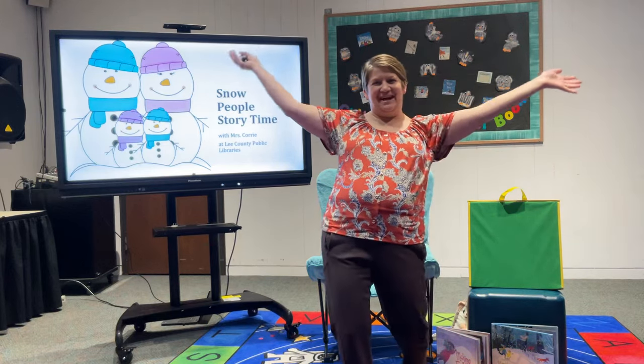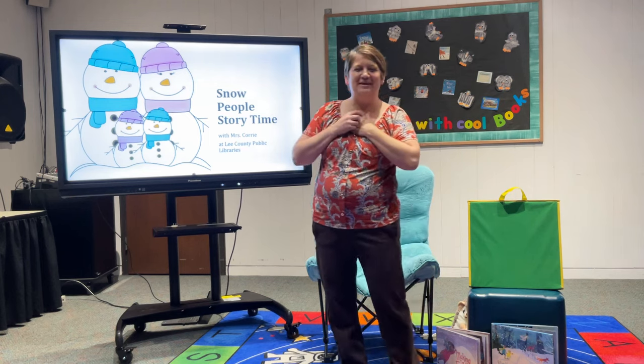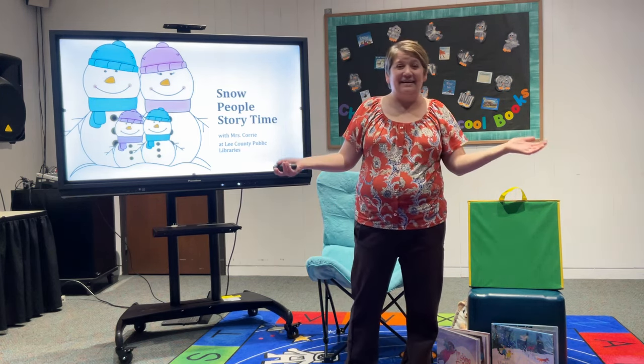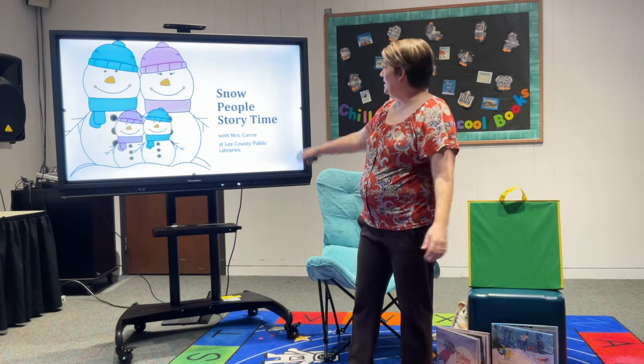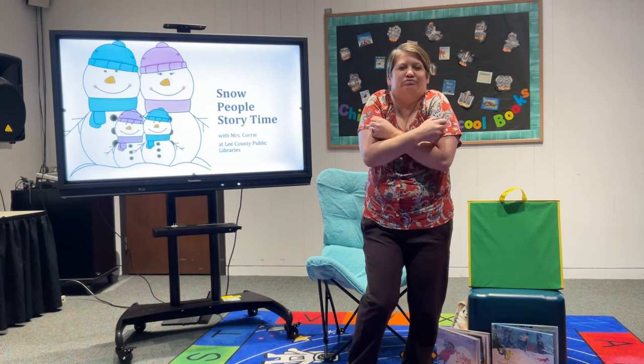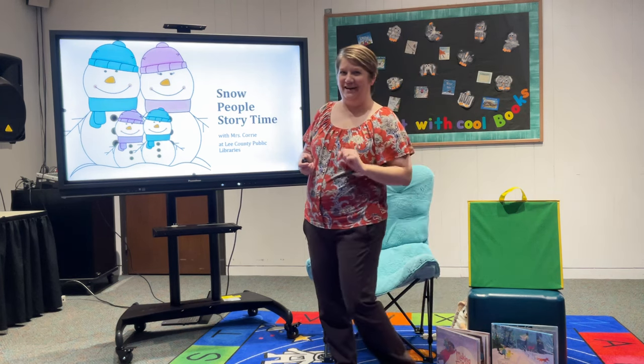Hello, hello storytime friends! It is me, Ms. Corey, here with another one of our storytimes at Lee County Libraries. This week we are going to be doing a Snow People Storytime. Bundle up, it's going to get chilly!